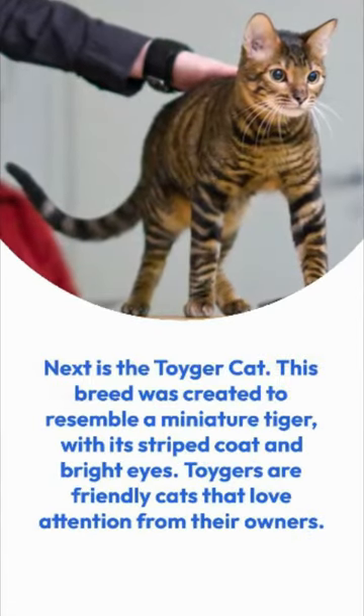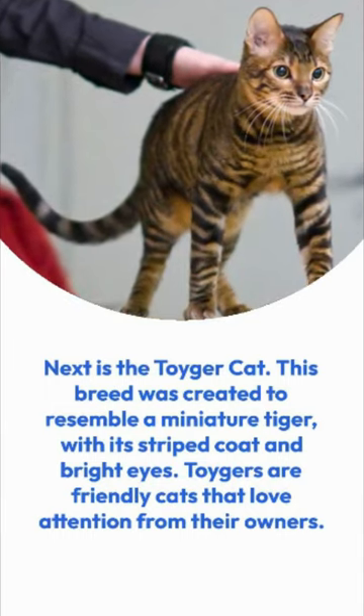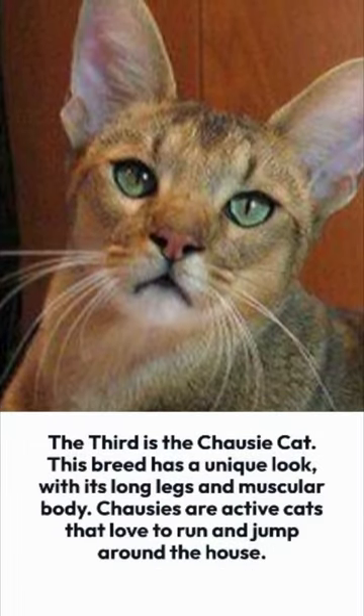Next is the Toyger Cat. This breed was created to resemble a miniature tiger, with its striped coat and bright eyes. Toygers are friendly cats that love attention from their owners.